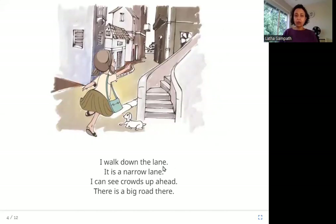I walk down the lane. It is a narrow lane. I can see crowds up ahead. There is a big road there. Here she is walking down this narrow gully, and she can see some crowds in the distance. It looks like there is a big road there.